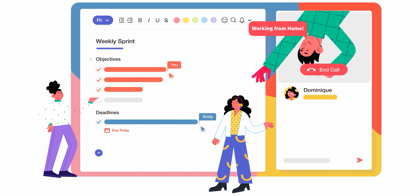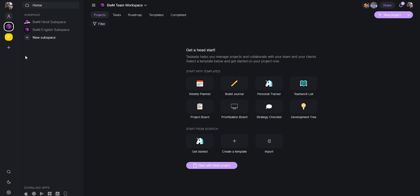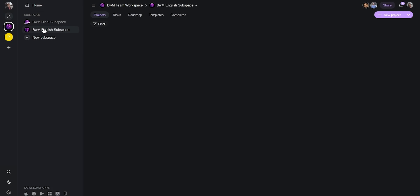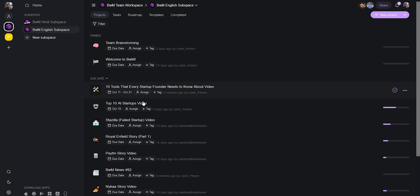Let me show you how we use Taskade here at Backstage with Millionaires. Within our workspace we have two subspaces: the Hindi subspace and the English subspace, for two different YouTube channels. Member permissions are assigned accordingly — people who don't have anything to do with the Hindi channel don't have access to that subspace and vice versa. You can set up as many subspaces as you want and add as many members as you want, completely for free.